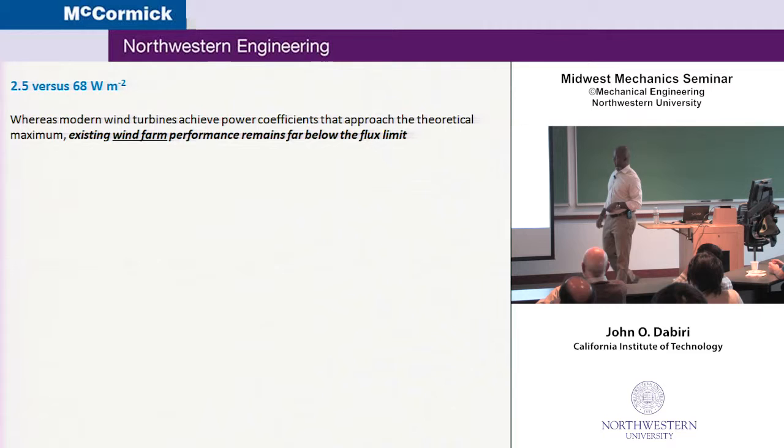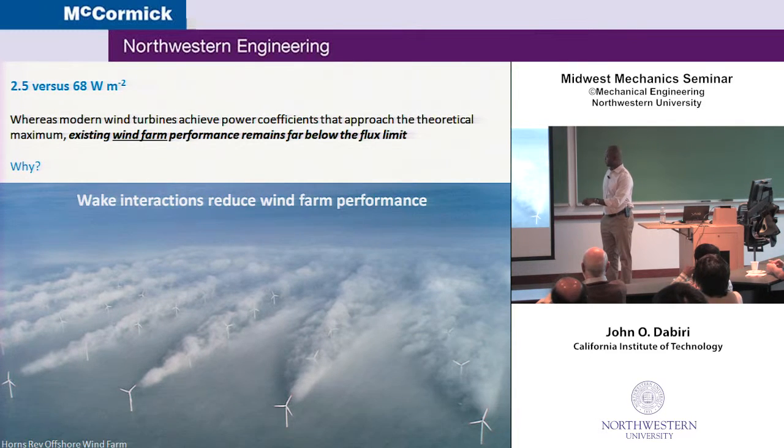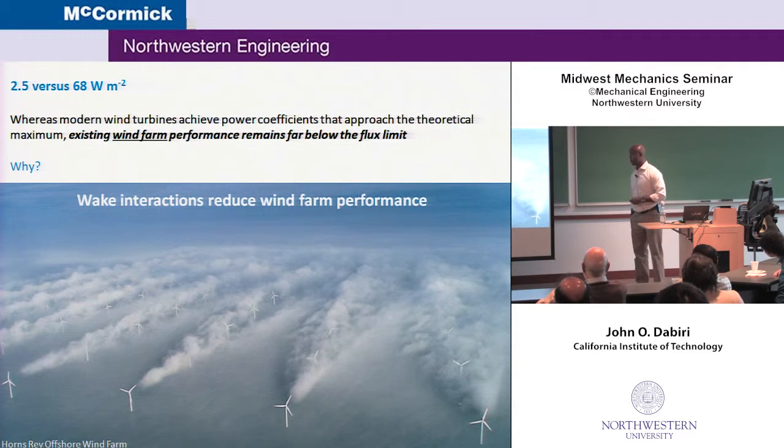Why is that? This picture here explains it very clearly. This is in the North Sea, an offshore wind farm, taken on a day when there was condensation, so you can see the turbines in the front seeing clean air, but each of these turbines creates a turbulent wake. All of the other turbines in this wind farm, instead of seeing smooth air that they were designed for in numerical simulations and wind tunnel experiments, are seeing very unsteady flow. It reduces the efficiency of their energy conversion. It also reduces the lifetime of the turbines because of fatigue loading due to the constant buffeting from the turbulence of the upstream wind turbines.